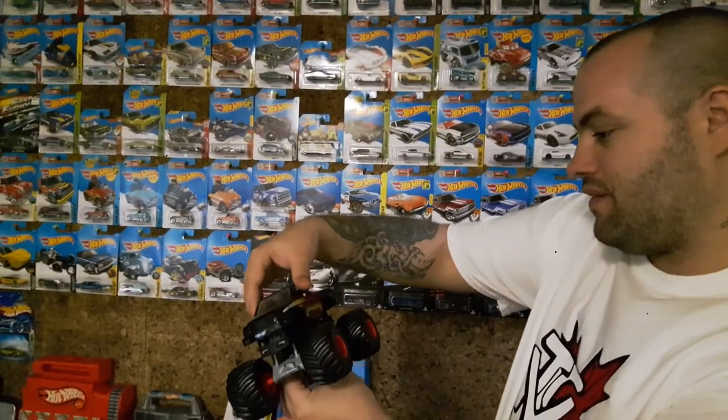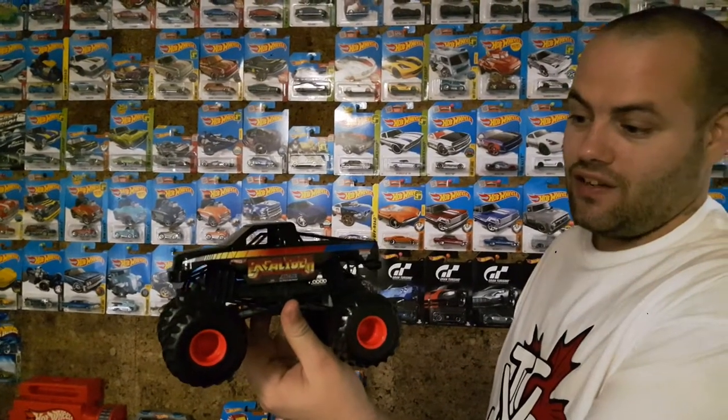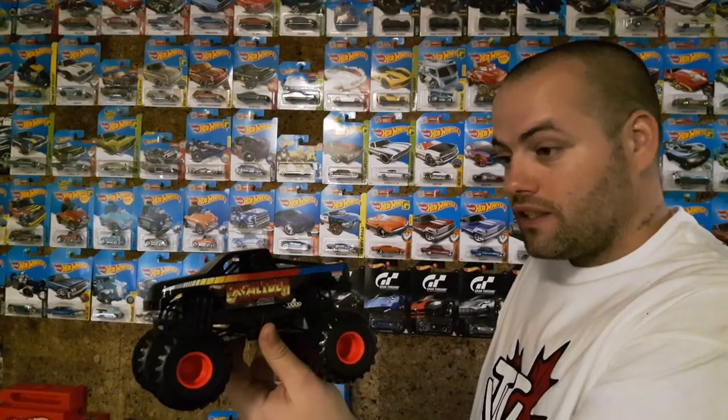Then next we have the Monster Jam Excalibur Monster Truck Hot Wheels. Saw this and might have pooped in my pants a little tiny bit — got really excited. So I had to get it.